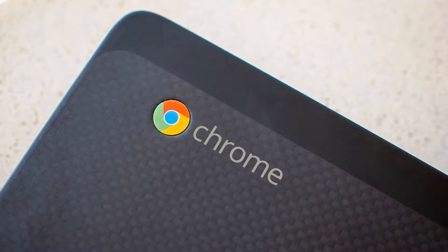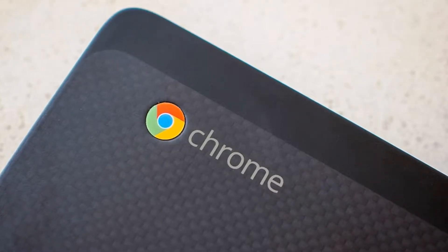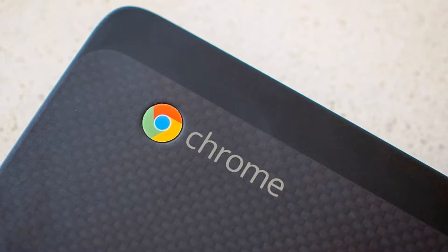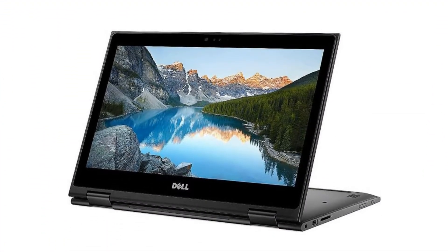Dell has prepared to release several new laptops designed for use in the educational process. Among the new products are updated Latitude laptops running Windows and a Chromebook based on Chrome OS.